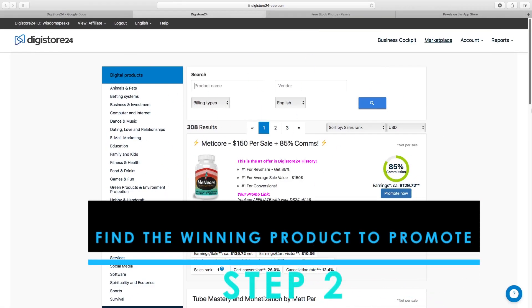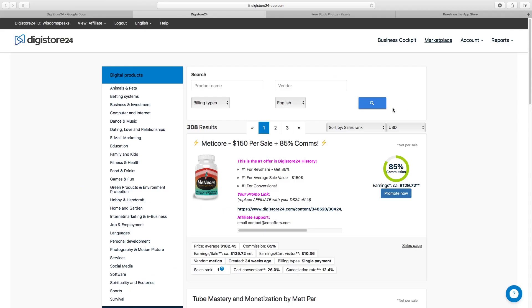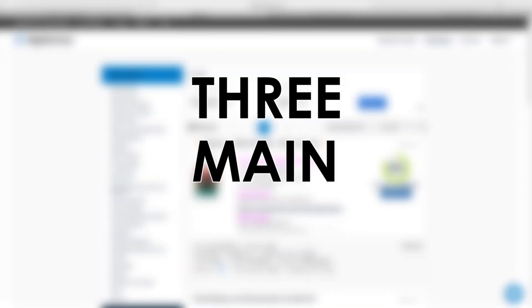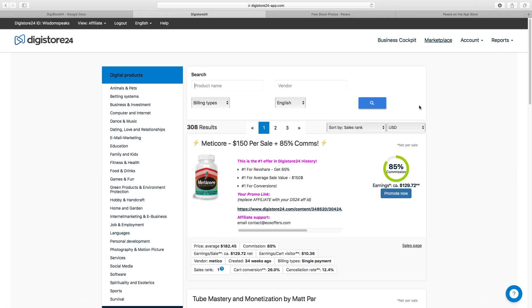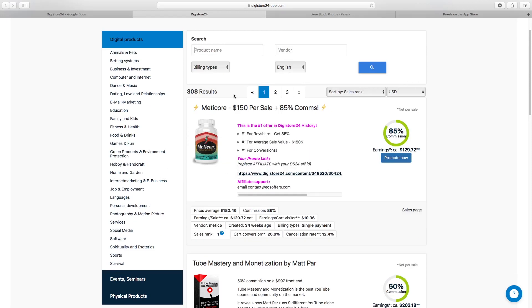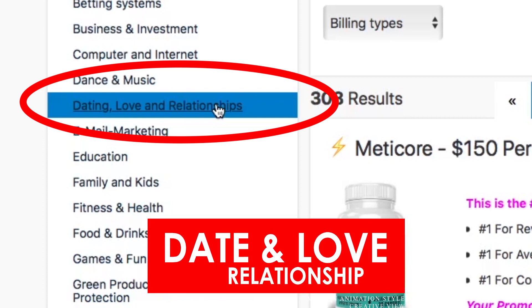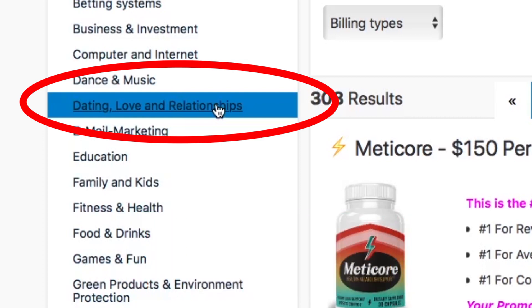For step number two, once you're signed into Digistore, head over to the Marketplace at the top. There are three main niches that are very powerful with affiliate marketing on Digistore. The first niche is dating, love, and relationships — this has always been very popular online, and with people coming out of lockdown and wanting to mingle, it's especially hot right now.